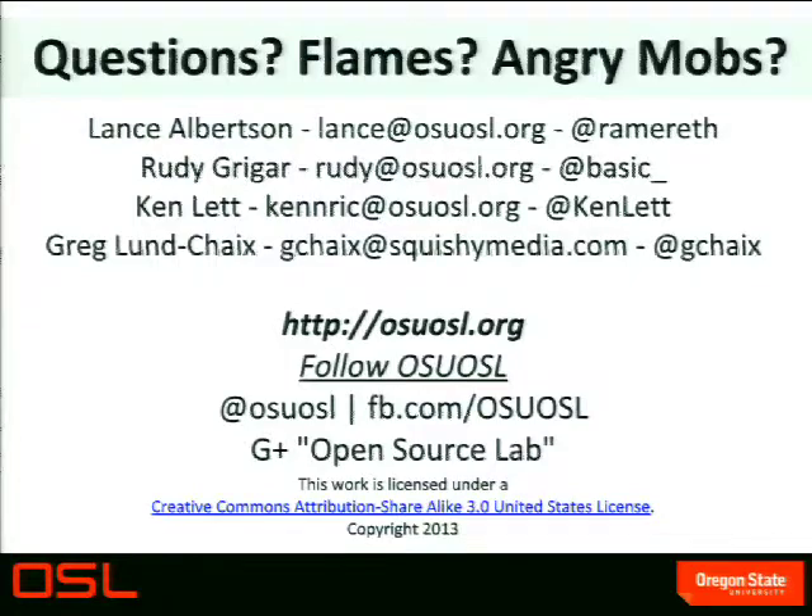We wanted to leave plenty of time. We actually moved through things quickly. We do have some time for questions. There's a microphone up here at the front so we can hear you — it's awfully noisy in here. Please come on up.